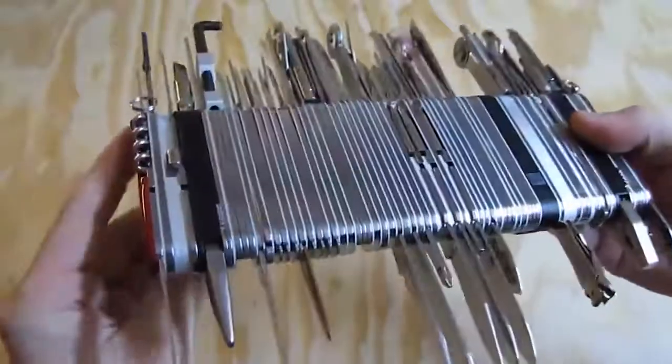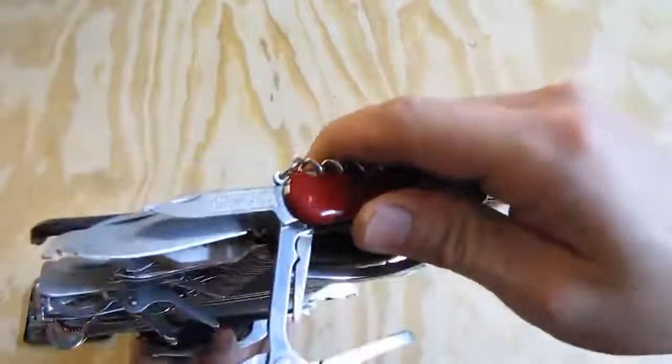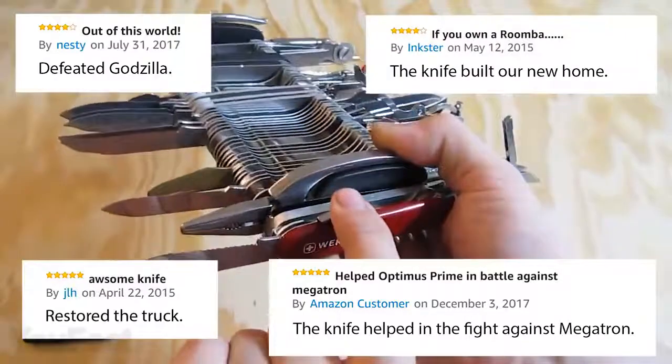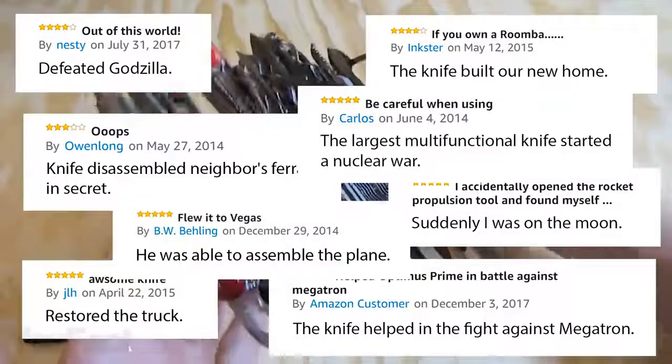This knife is so complex that it could be assembled by hand only. But of course, it's basically useless and really easy to make fun of. Some reviewers on Amazon have noted that the knife has built them a new house or restored their truck all by itself. Others have suddenly found themselves on the moon or started a nuclear war by pulling out the wrong tool.